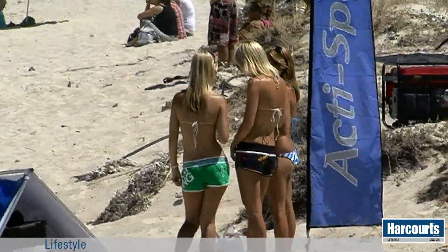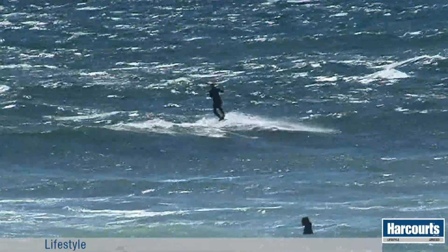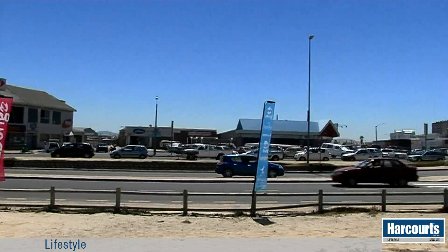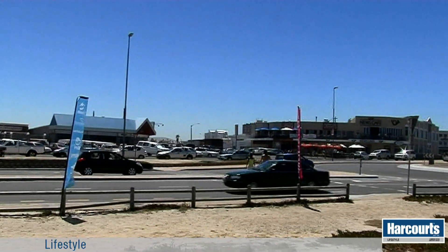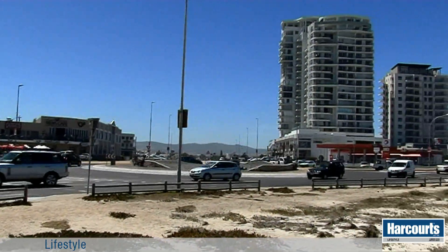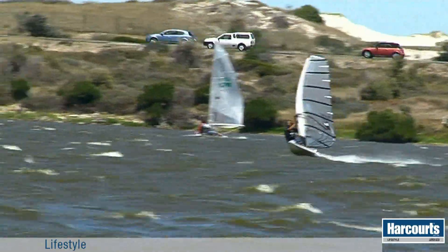What makes this apartment so special is that it is located right smack bang in the hub of all the restaurants and pubs, not forgetting the famous kite beach and flamingo flow that attracts kite boarders, surfers, sailors and windsurfers from all around the world.